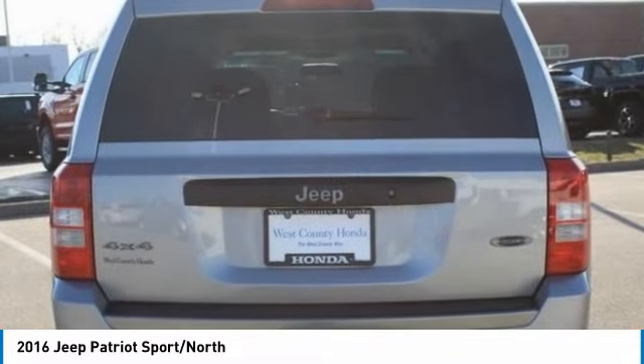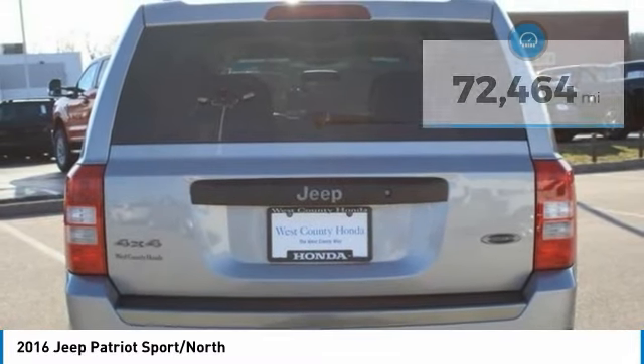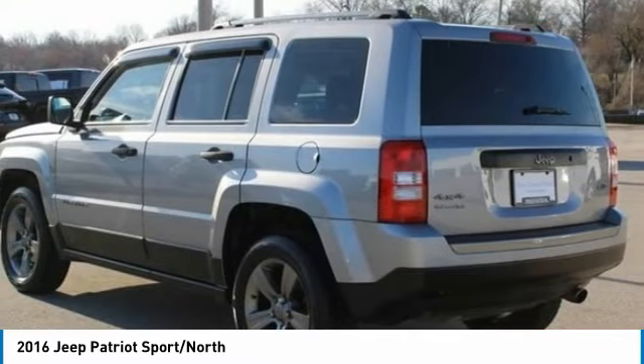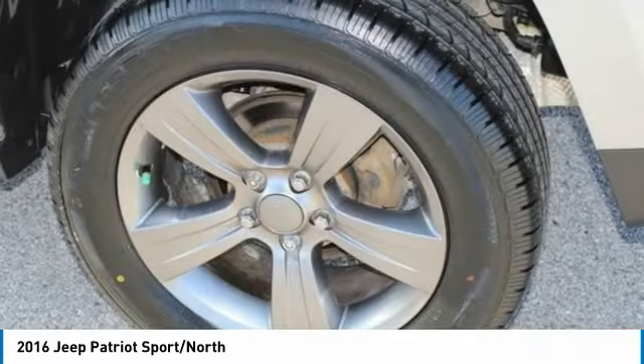The Patriot has plenty of room inside for any size family. This vehicle has less than 75,000 miles. Wouldn't you look great in this vehicle? Stop in today and see for yourself.